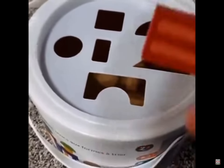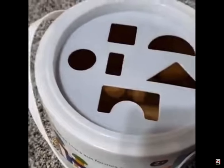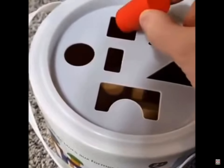Up next, we've got this thin rectangle. Can you guess where that goes? That's right, it goes in the square hole. And up next, a cylinder. I think that goes in the square hole.